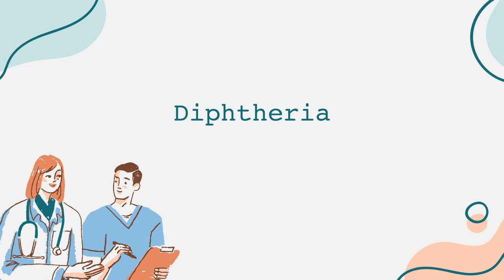In summary, diphtheria is a potentially life-threatening illness that can be effectively prevented through vaccination. Knowing the symptoms and ensuring timely medical attention can save lives. If you feel unwell or show signs of a sore throat, especially if you have traveled recently to areas where diphtheria cases are reported, seek medical attention immediately. Stay informed, get vaccinated, and encourage others to do the same. Together, we can help eliminate this dangerous disease and promote a healthier future for everyone.